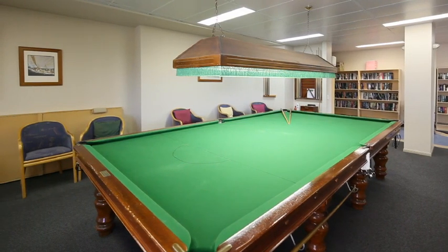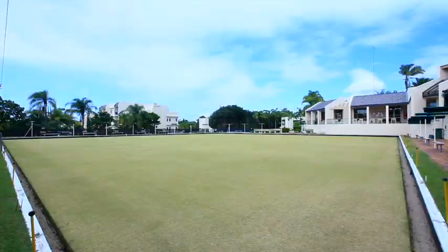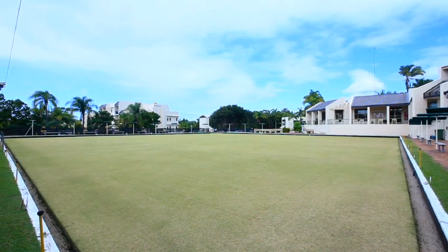Facilities include a restaurant bar, pool room, library, gym, luxurious swimming pool, bowling green and tennis courts.